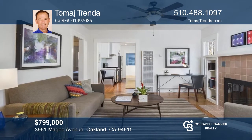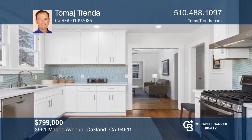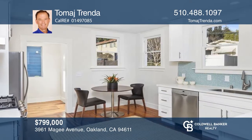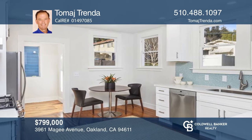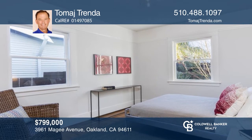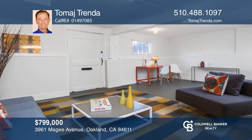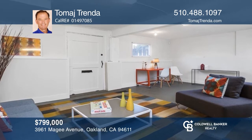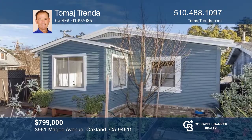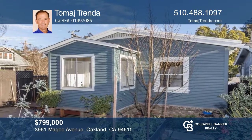Storybook charm abounds in this cute bungalow in the Upper Laurel neighborhood. Light and bright, this home boasts an updated kitchen, newly installed appliances, refinished hardwood floors throughout, a newer gas fireplace in the living room, and so much more. The beautifully landscaped front and backyards offer many flowering plants and irrigation systems. The private fenced backyard has a patio for outdoor entertaining and a garden area. Enjoy a bonus room in the basement too. Call Tomaj Trenda to schedule a tour.